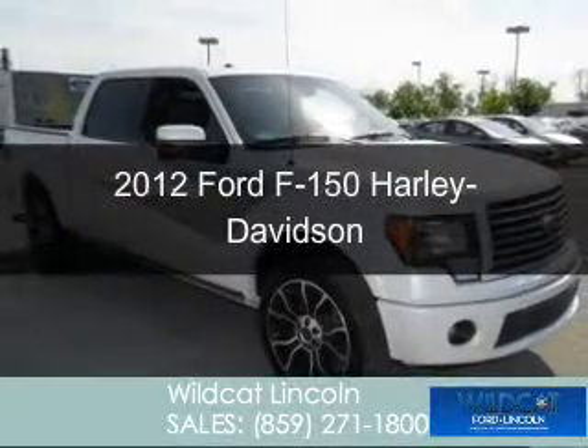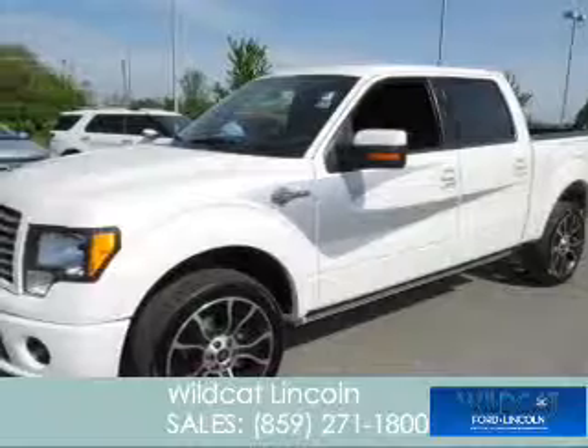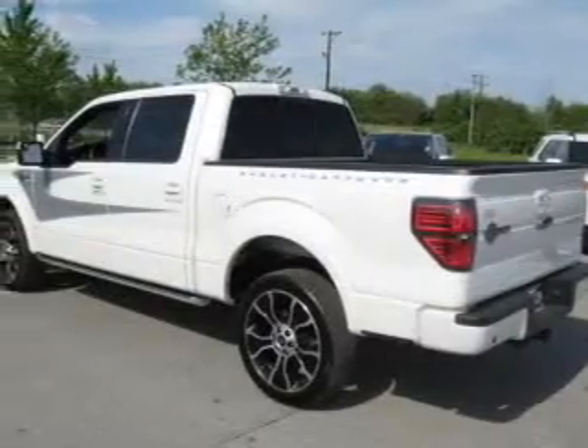This is a used 2012 Ford F-150, powered by 4-wheel drive, a 6.2-liter, 8-cylinder engine, and a 6-speed automatic transmission.